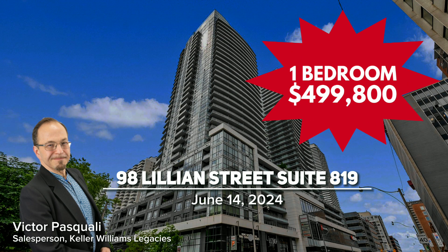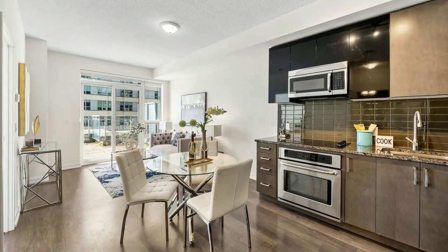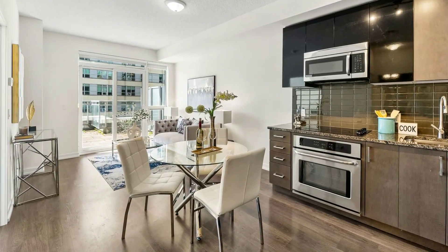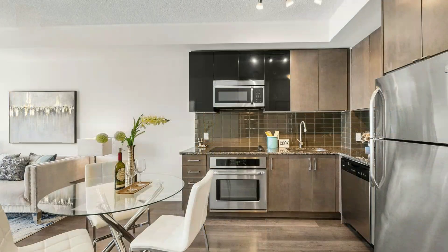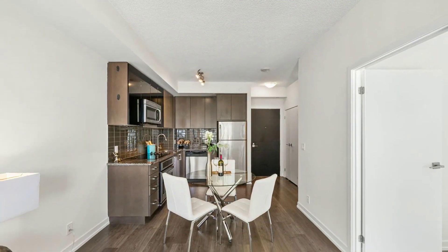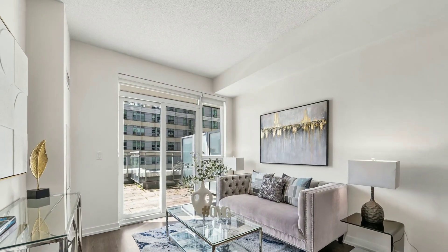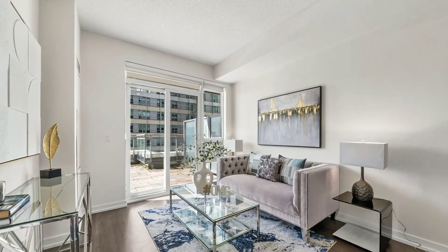It's June 14th, 2024. My deal of the week is 98 Lillian Street, Suite 819 at Yonge and Eglinton. This luxurious one-bedroom, one-bathroom condo is listed for only $499,800.